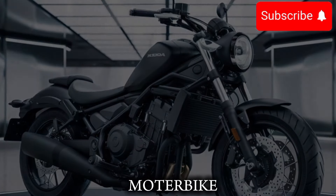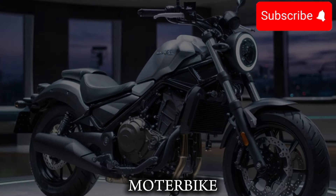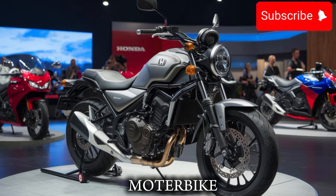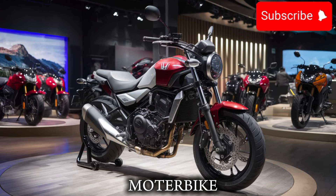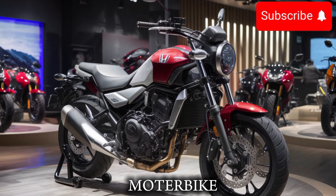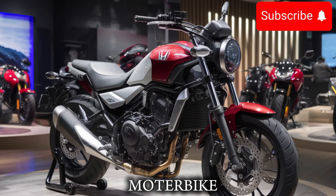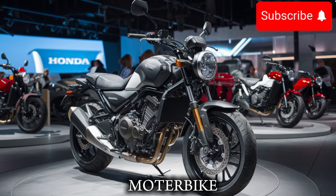Overall, the 2025 Honda Rebel 500 is an incredible bike that's sure to please even the most discerning riders. With its powerful engine, advanced tech, and premium design, it's a bike that's hard to beat. And with its comfortable ride, practical features, and affordable price, it's a bike that's perfect for anyone who wants a high-performance ride without breaking the bank.